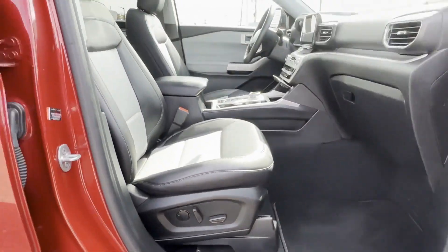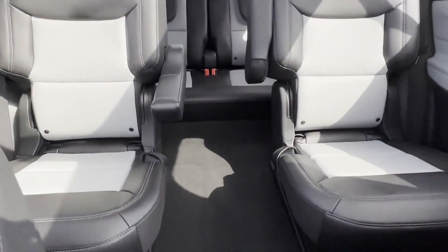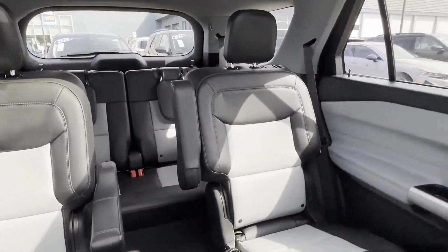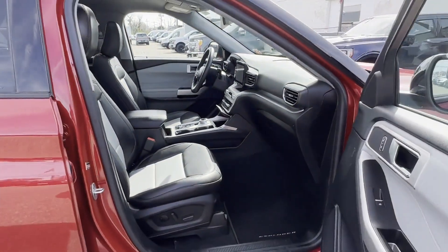We have hundreds of Ford cars and trucks on site, as well as a vast selection of quality pre-owned vehicles, and our professional and courteous sales staff is consistently able to offer you the best service and selection at the highest level.